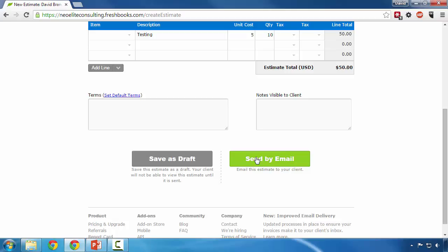When the client views this, they can accept it, which will come back to me and allow me to turn this estimate into an invoice. They can also view their past invoices and make payments through the web portal.